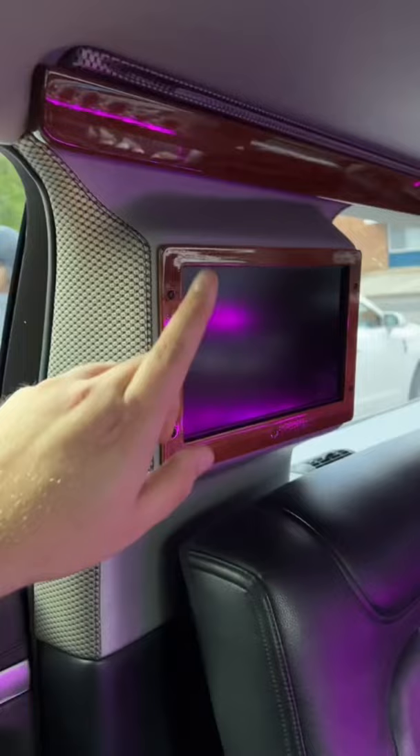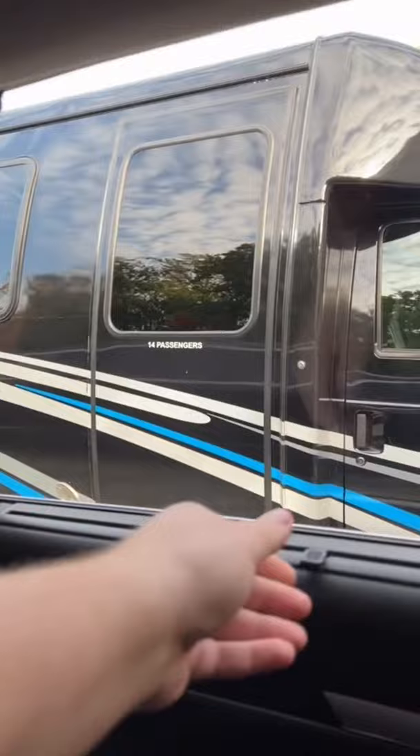You got a TV right here, a TV right there, and a TV right there. And these right here are a nice touch — you put this up, clip it, and now you have a nice sun shade so the sun's not in your eyes.